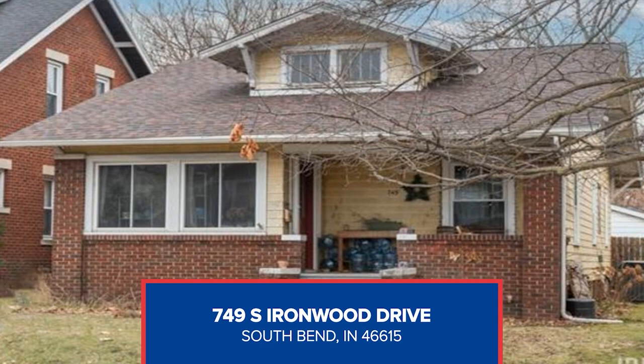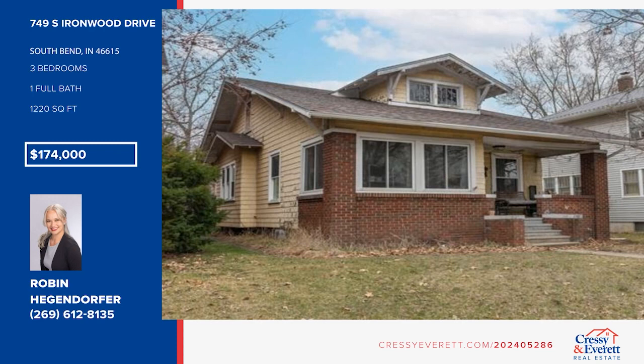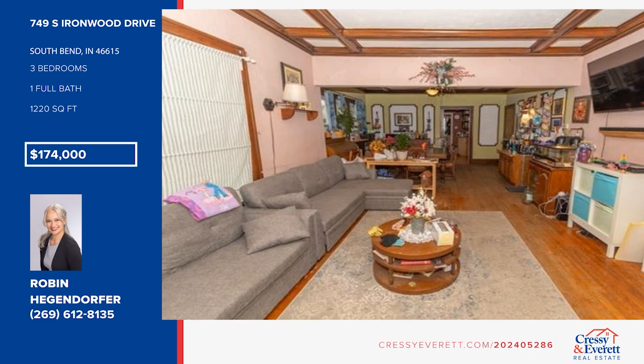Welcome to this charming slice of history nestled in the heart of South Bend. Enjoy hardwood floors and plenty of sunlight. The kitchen blends modern convenience with classic style, featuring newer appliances. The sunroom is a perfect spot for plants and relaxation. Enjoy coffee and a book on the front porch overlooking the front yard. The backyard opens out to the Pottawatomie Zoo. Find out more by calling Robin Heggendorfer.